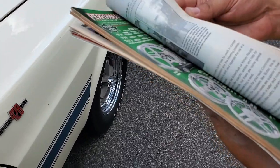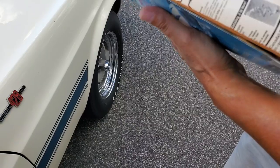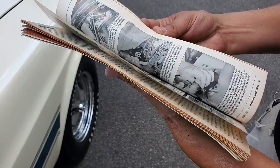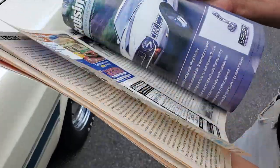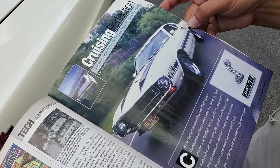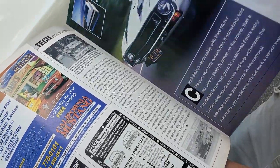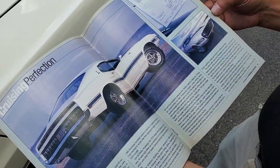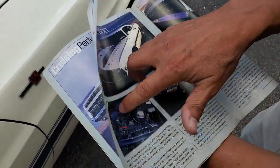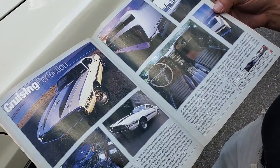They came out to the house and took pictures of it. This was the very last issue of the magazine — you can sometimes find it for sale on the internet. This was done in May of 2001. It was a pretty big spread — they gave it three or four pages right in the middle. It's an honor to have it in there, especially being the last issue.